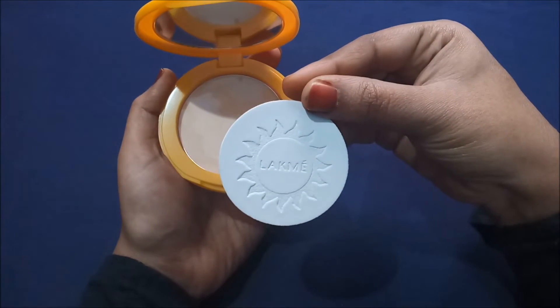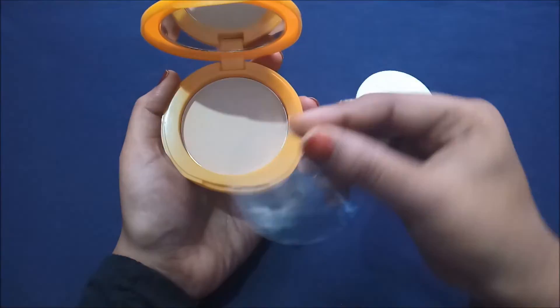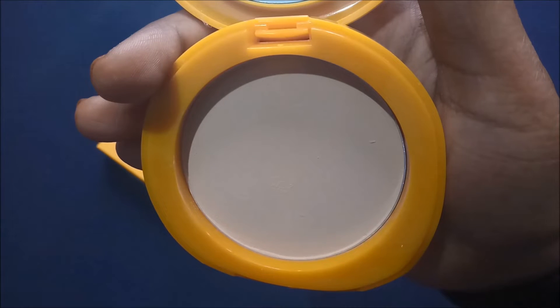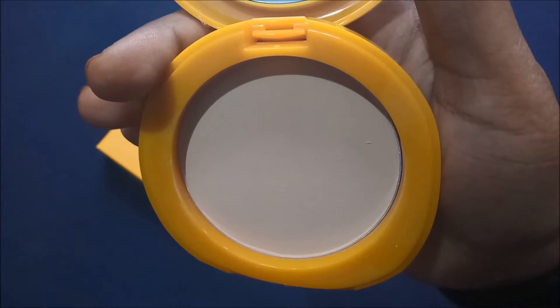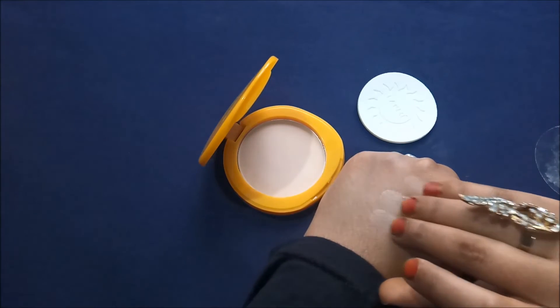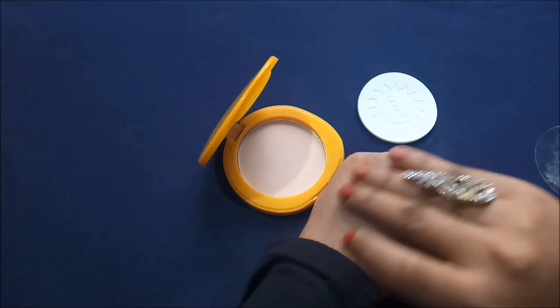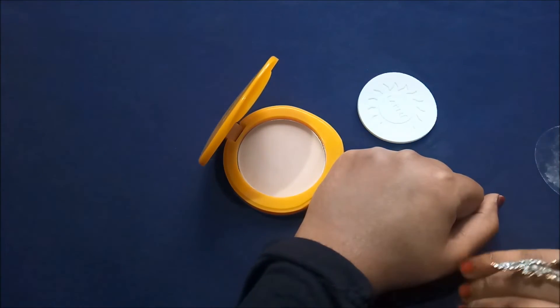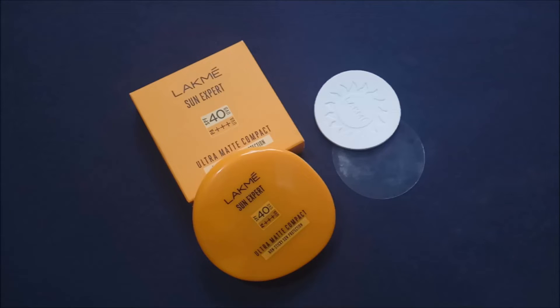It also comes with a plastic seal to make sure the product is not wasted. The consistency is not shimmery at all — it comes as a matte compact, as expected. I am taking it on my three fingers and applying it on my hand, and when I started to blend it, it just blended like butter. I have been using this compact for a long time and noticed several points I want to share with you.